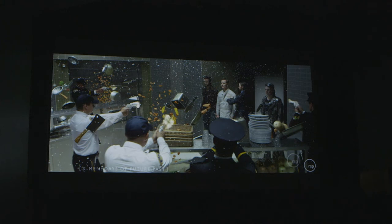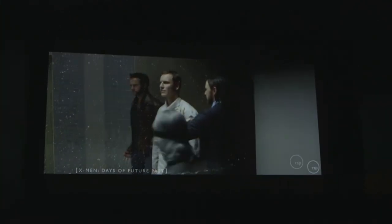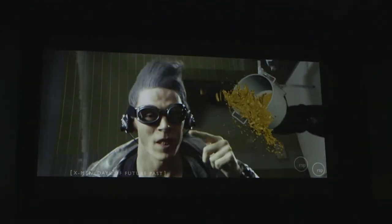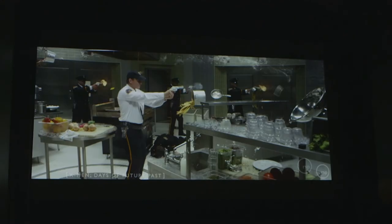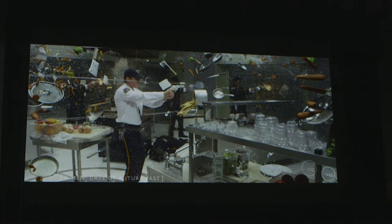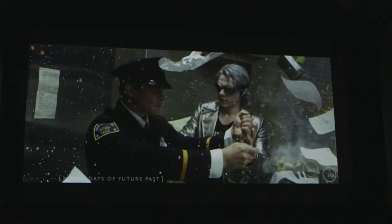We've used a range of BenQ projectors of late, both in a professional context and at home — from colour accurate visual effects all the way through to HDR gaming at 4K. It's amazing to see that they work for everything that we throw at them. We get amazing colour reproduction and something that can work in different areas, both in calibrated environments and in lighter, more ambient areas.